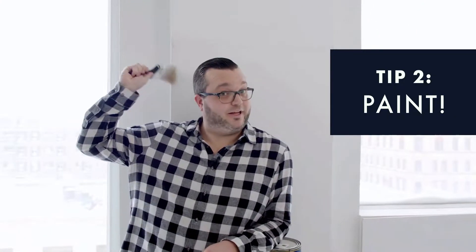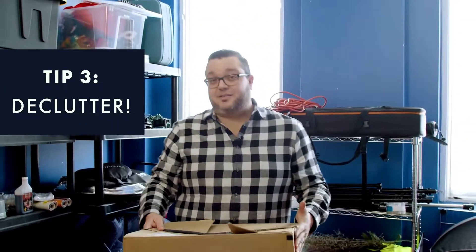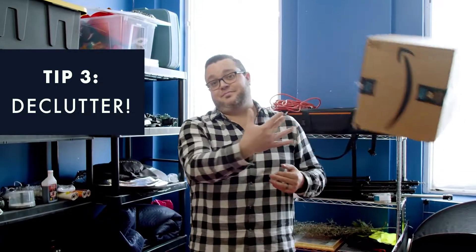Declutter: buyers want to see your space — they don't want to see your stuff. I know this sounds simple, but it could make a huge difference when it comes to selling your house for top dollar.